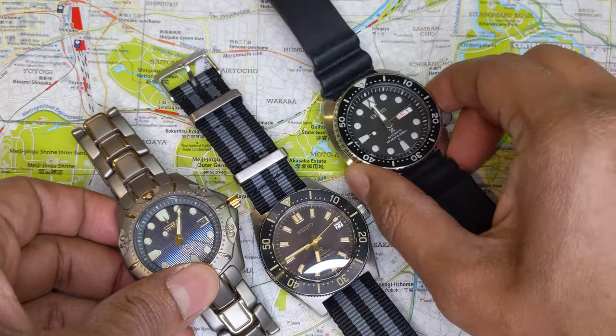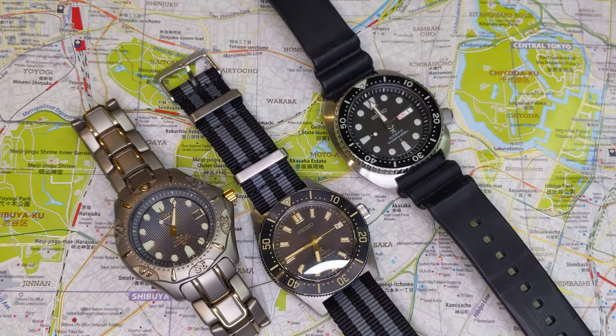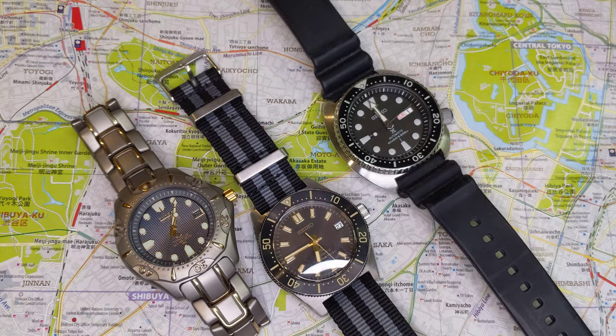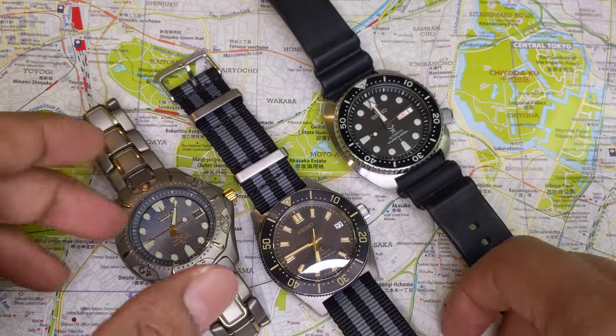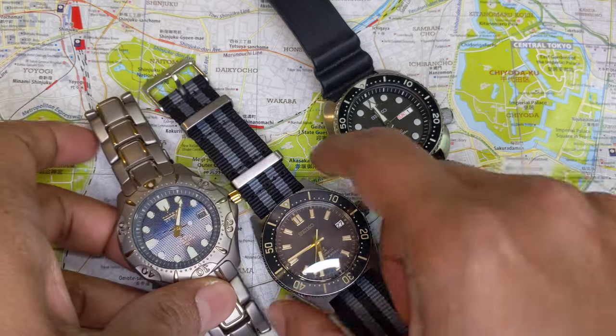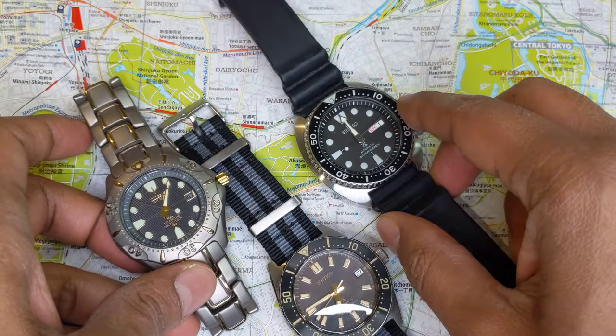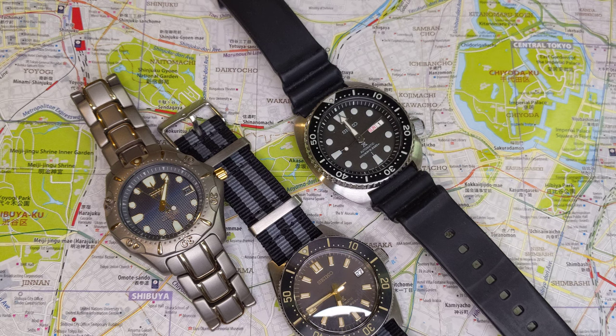I was talking to somebody recently and they said, you know, you've got so many watches and some of them are duplicates — maybe you should run a giveaway for your subscribers. I thought that was a really good idea. So what I'm going to be doing is when I reach 500 subscribers on my channel, I will give you a choice to pick any of these watches, and I will ship it at my cost anywhere in the world and pay for customs duties.